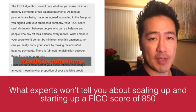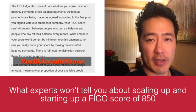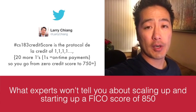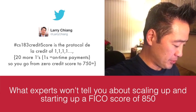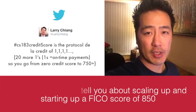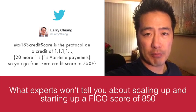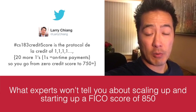That's what this video is meant to do — help you blitz scale your FICO credit score. CS 183 Credit Score is exactly the process you're going to need to scale up, ramp up, and start up your FICO credit score.